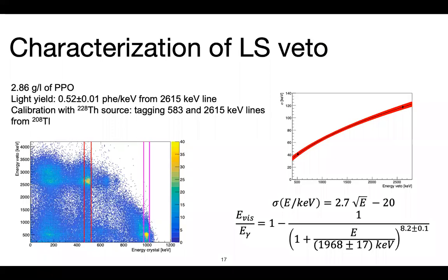The liquid scintillator veto achieved ~3 g/L PPO concentration. Light yield measured with a thorium-228 source is ~500 photoelectrons per MeV, quite high, aided by a reflective lumirror inner surface. We also studied the quenching of the liquid scintillator and the energy resolution as a function of energy.